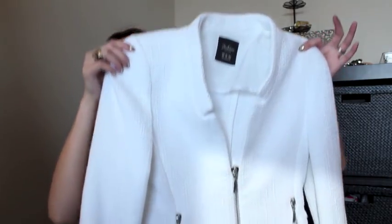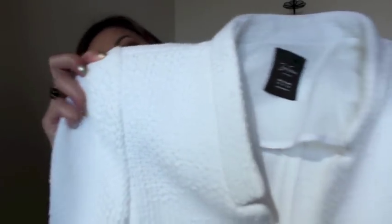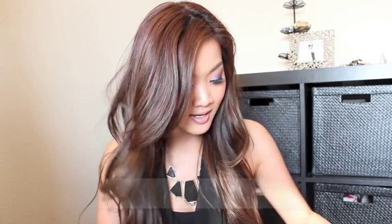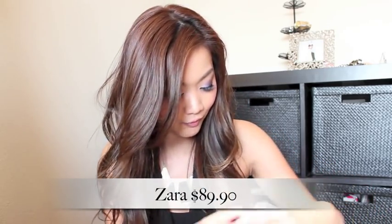This one is another jacket from Zara — it's actually a tweed jacket. You can see the texture on it. I got this even though it was on sale, but I thought that the white color is really classic and tweed is something that's always in every fall. I loved it and the way it's cut gives it more of a modern look. I bought it for about $89.90 and I still think it's a great deal — something you can wear with everything.